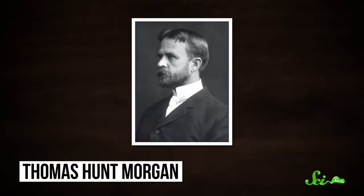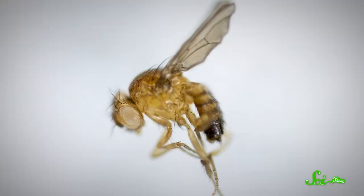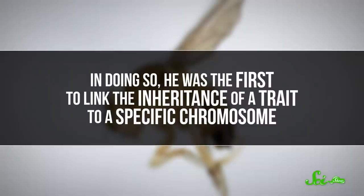Fruit fly research officially began in the early 1900s, when the now-famous biologist Thomas Hunt Morgan was studying how genes are inherited. We knew inheritance was a thing, but didn't quite understand how it worked. In his research, Morgan found a male fruit fly with white eyes instead of the typical red, and observed how this trait was passed on by breeding different fruit flies together. Ultimately, he discovered that only male flies ever had white eyes, and that the genetic factor determining eye color was on the same chromosome that determined sex — making him the first to link the inheritance of a trait to a specific chromosome.